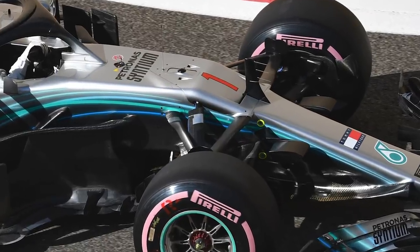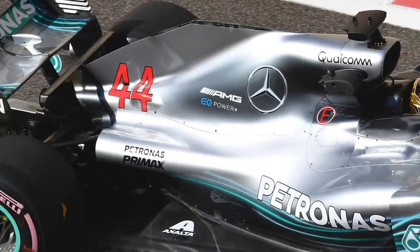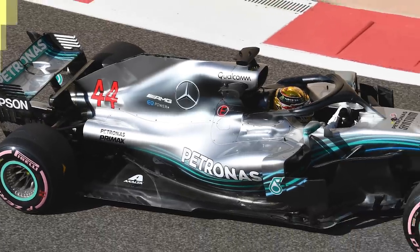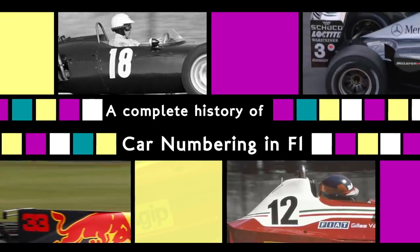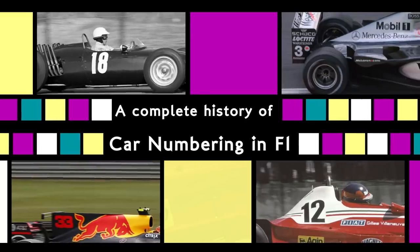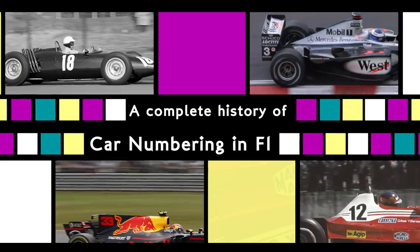Lewis Hamilton has been given special permission to run the number 1 on the nose of his car at this year's season finale. He's still officially entered under the number 44, but this got me thinking about the way car numbers have been doled out over the years. Drivers in Formula 1 have always had an identifying number on the side of their car, but only in the last five years have these numbers been directly associated with the drivers themselves. In the previous 64 years, the number was connected to the car, and the systems used to assign these numbers varied wildly.